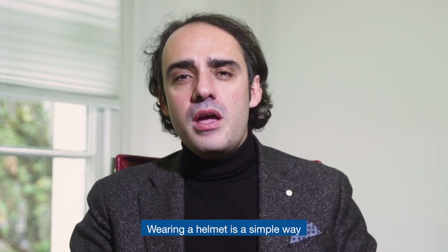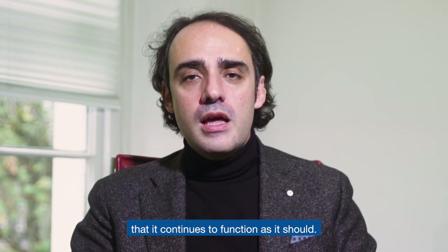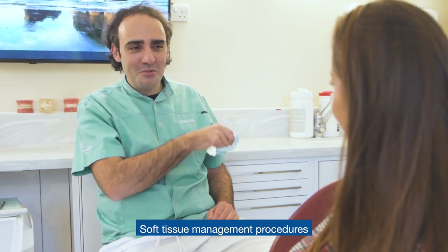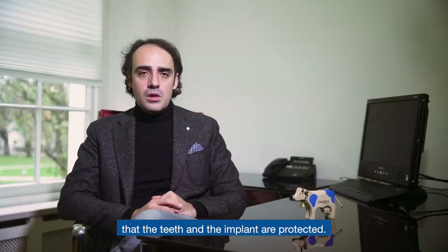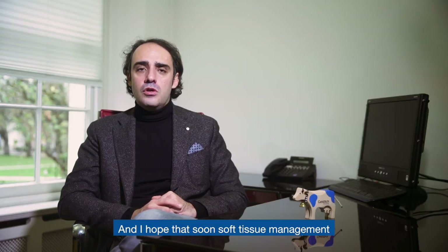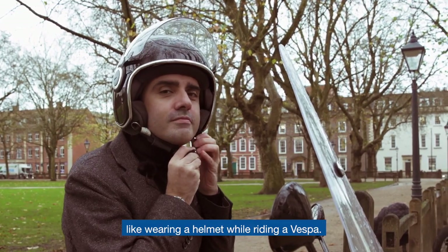Wearing a helmet is a simple way to ensure that our head is protected and can continue to function as it should. Soft tissue management procedures just ensure that the teeth and the implants are protected, and I hope that soon soft tissue management will be as common as wearing a helmet while riding a Vespa.